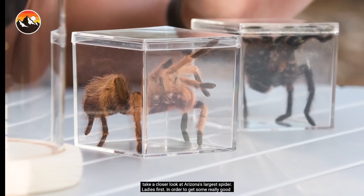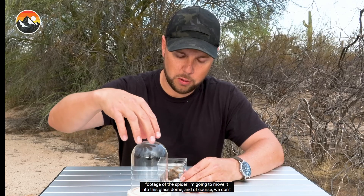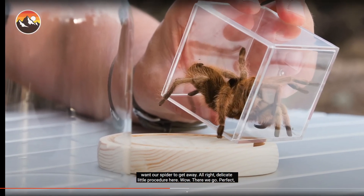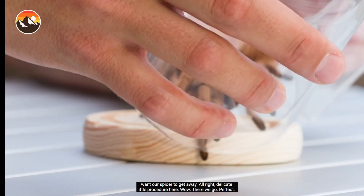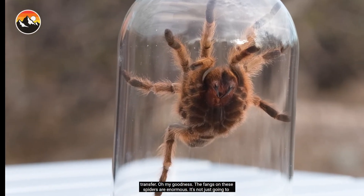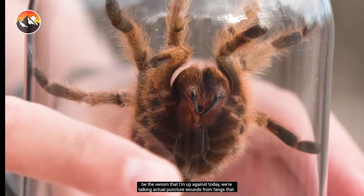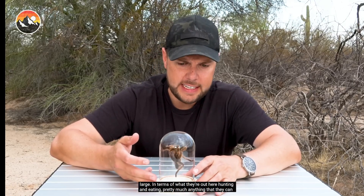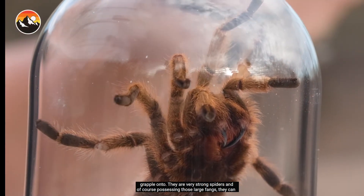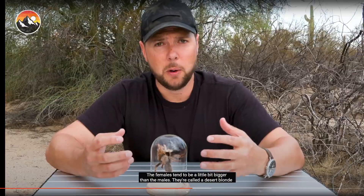Let's take a closer look at Arizona's largest spider. Ladies first. I'm going to move it into this glass dome so we can get some really good footage. The fangs on these spiders are enormous. In terms of what they're out here hunting and eating — pretty much anything they can grapple onto. They are very strong spiders. Possessing those large fangs, they could subdue a variety of prey. Even small lizards would be a good meal for a spider this size. Females tend to be a little bit bigger than the males.